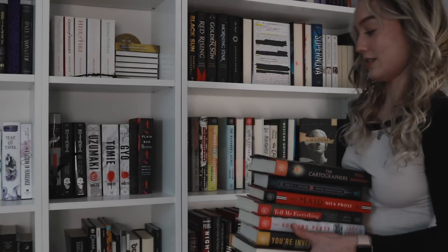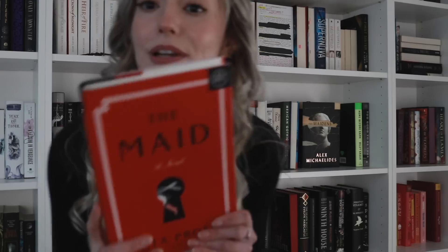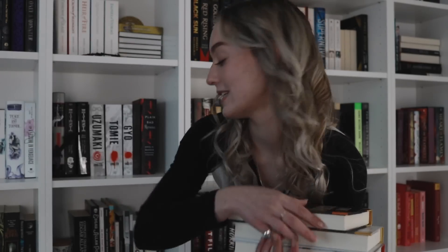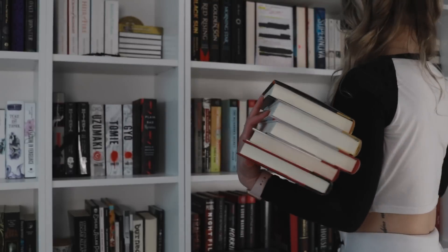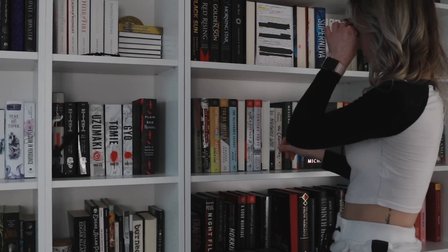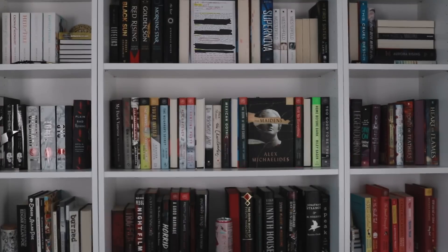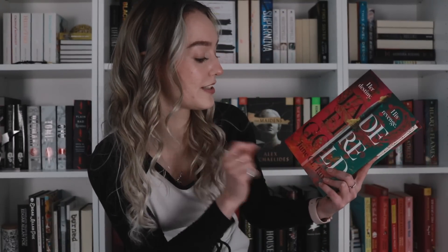We have The Maid by Nita Prose, Tell Me Everything by Erica Krauss, The Hunting Party by Lucy Foley, You're Invited by Amanda J. Atisha, The Hacienda by Isabel Cañas, and The Book of Cold Cases by Simone St. James. Also a beautiful one: the Fairyloot edition of Jade Fire Gold by June CL Tan.